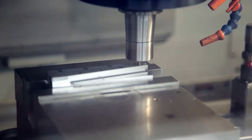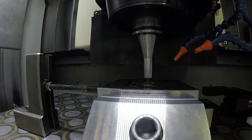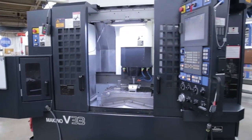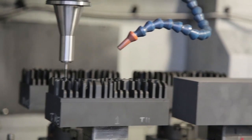Since bringing our first Makino in, it was obvious the continuous uptime and the accuracy and repeatability gave us much greater throughputs and capacity. Since then, over the last eight years, we've added five additional Makinos, and it just continues to prove machine after machine that they continually deliver uptime, accuracy, and repeatability. It continues to increase our throughput, allowing us to be more competitive both in cost and in lead times and be able to handle larger capacity of workload while still maintaining high quality, accuracy, and delivery.